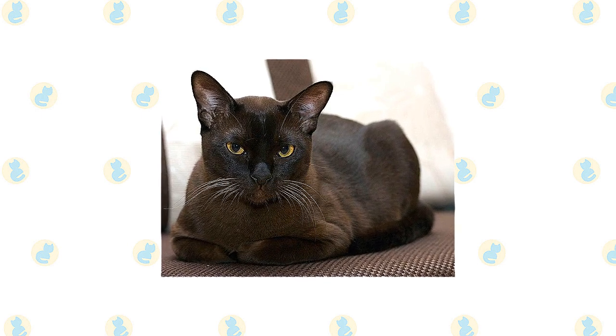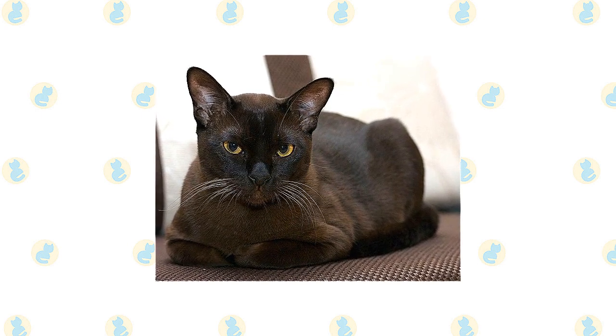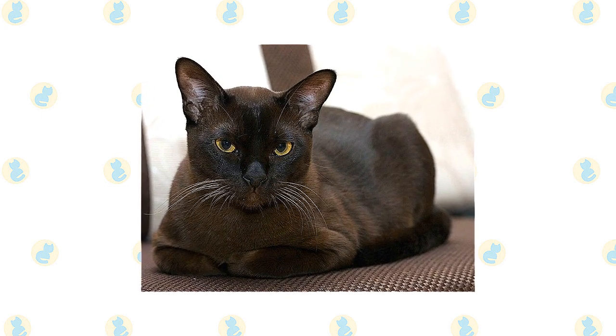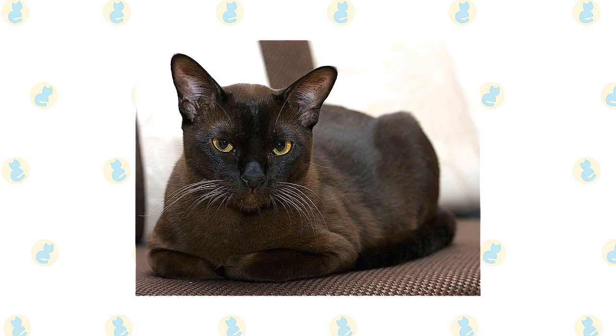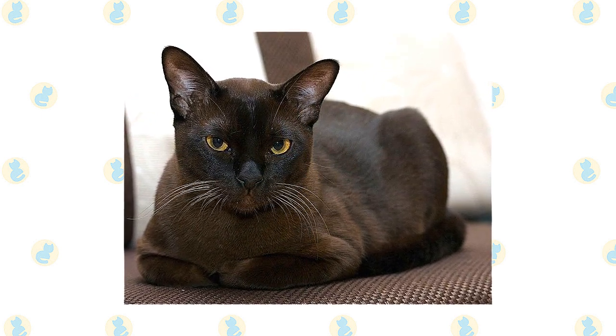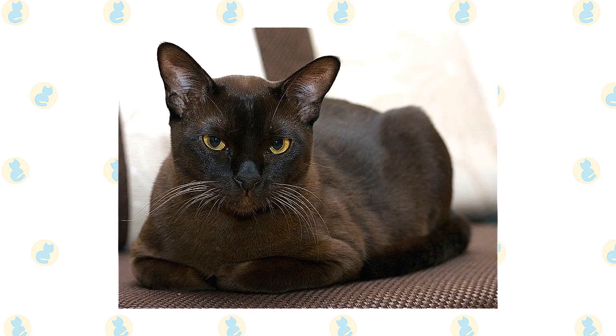While the original Burmese was a dark solid brown color known as sable, he now comes in other shades as well, including blue, champagne, and platinum. The cats have a compact body with a rounded head, large, expressive eyes in gold or yellow, and medium-sized ears that are rounded at the tips and tilt slightly forward.